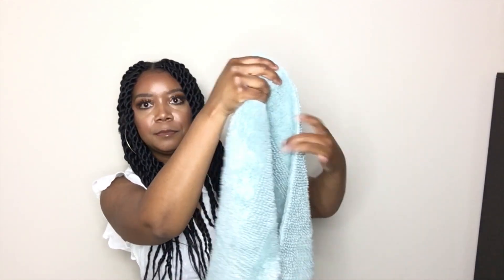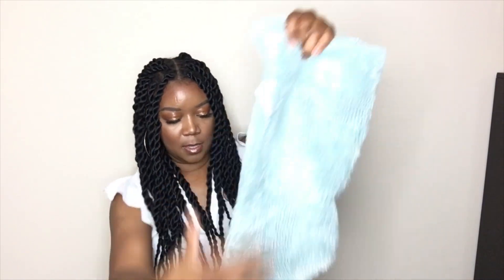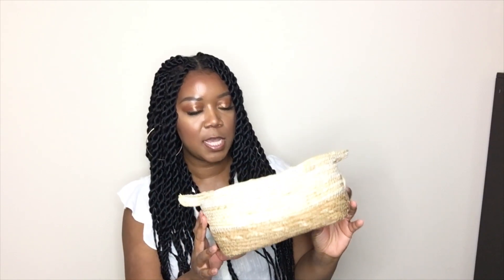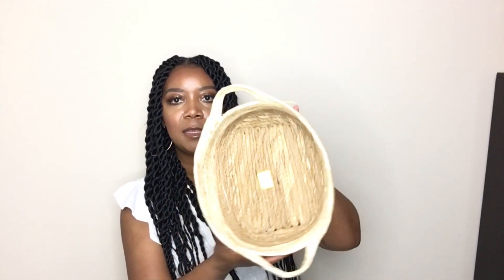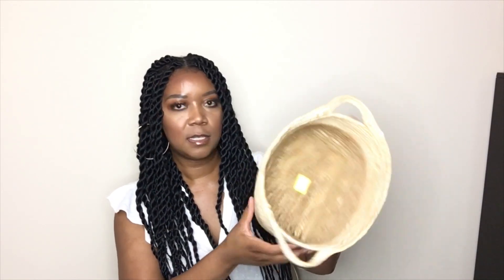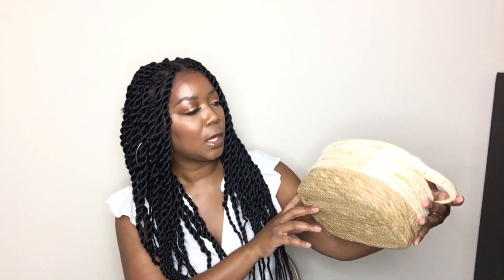Let's jump right into this haul with housewares. I picked up this nice blue bathroom rug and this rug was $3.99, and everything that I purchased was 50% off. I also found this super cute basket — it was $2.24. I like the color and the depth of it is super nice. I think it'll be cute to accessorize your bathroom or somewhere in the home or kitchen.